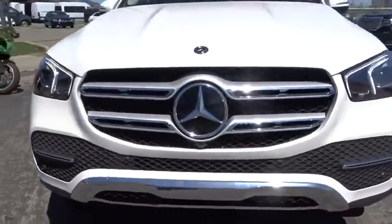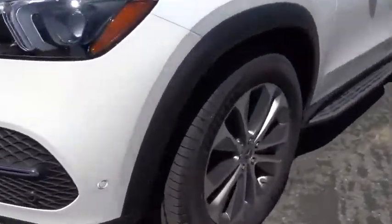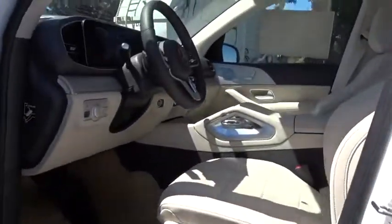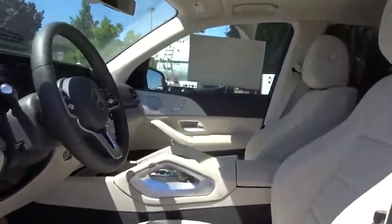Here are some of this vehicle's great options: backup camera, all-wheel drive, anti-lock braking system, power liftgate, navigation system, steering wheel audio controls, keyless entry, remote engine start.